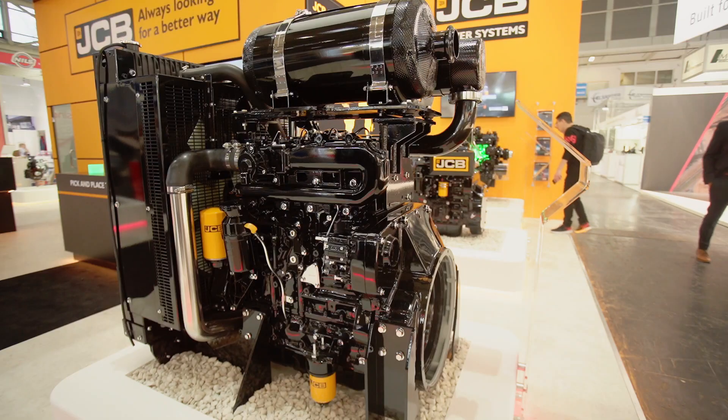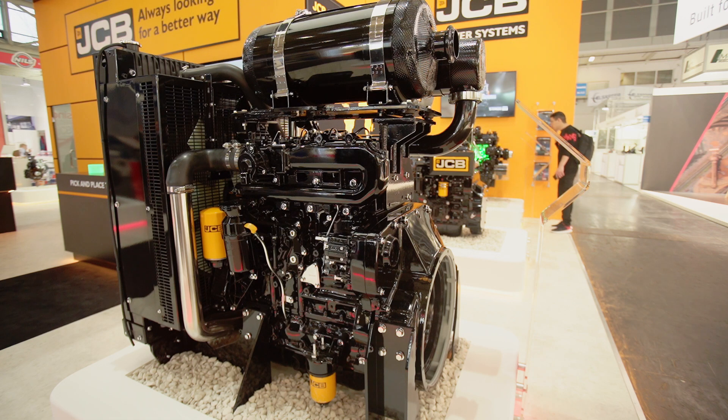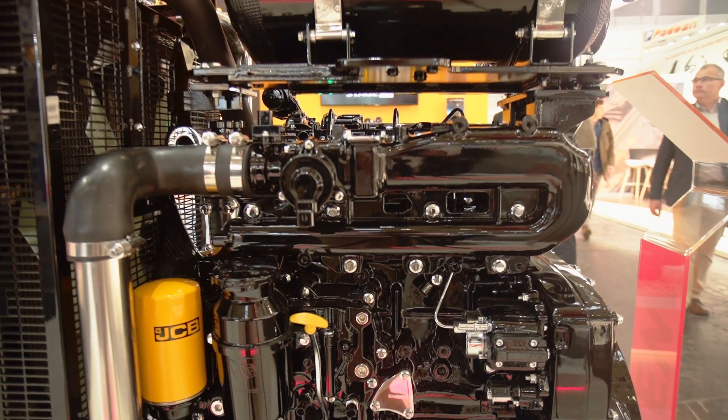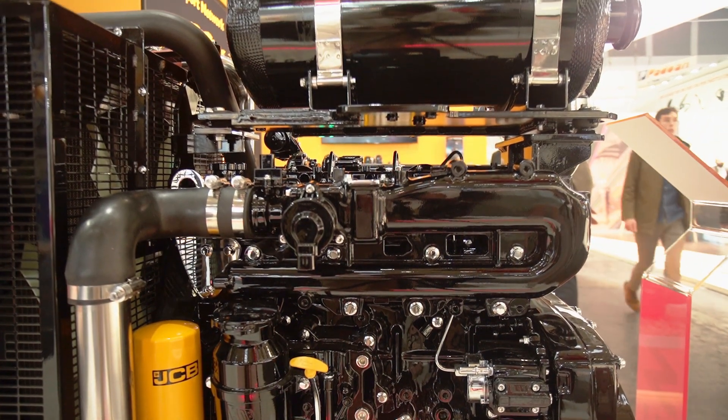The 448 product goes from 81 to 129 kilowatts. It features a compact mixer, DOC and SCRF technology.